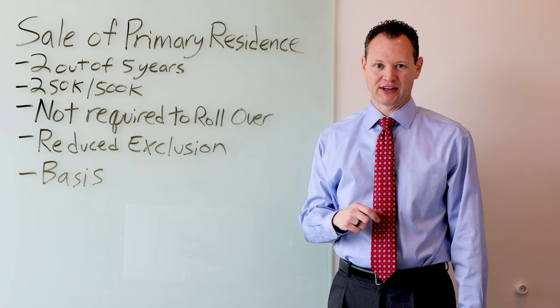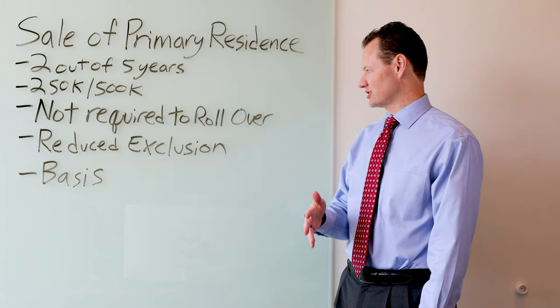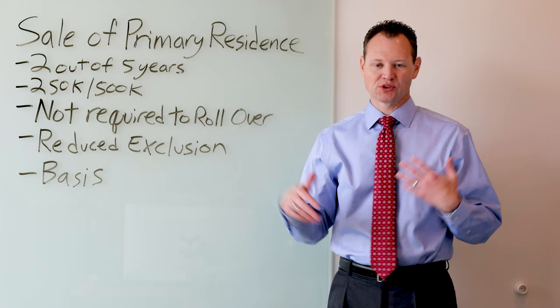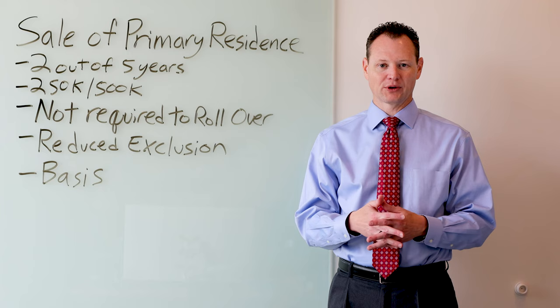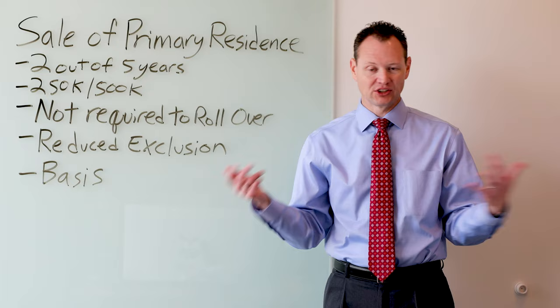You are not required to roll over the money from that residence into a new residence. A lot of people think they have to roll the money over, but when you sell that residence — let's say you sell it for a $300,000 gain, you file a joint return so all the gain is excluded — you can take all the proceeds and do whatever you want with them. You don't have to put it into a new house, real estate, anything. You can put it in the bank or do whatever you want with it.